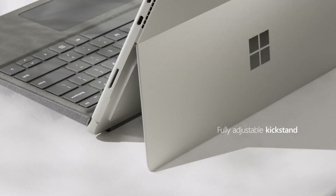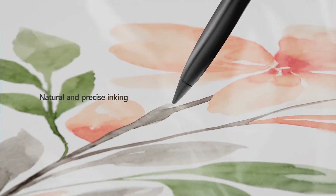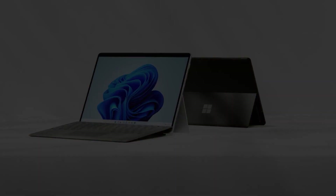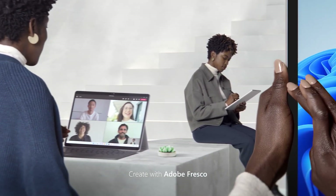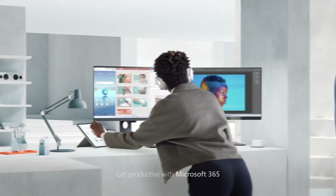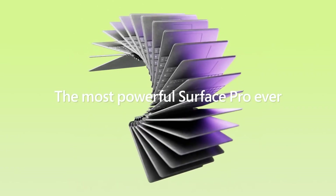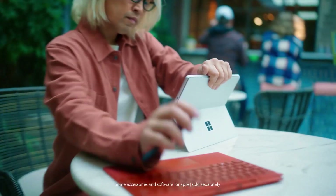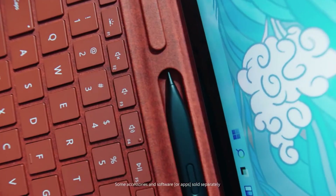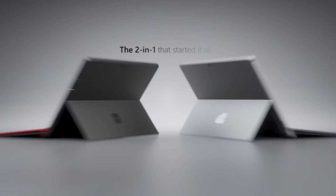Number one: the Microsoft Surface Pro 8 2-in-1 laptop, starting at $999, billed as the most powerful Surface Pro yet. Microsoft's Surface Pro 2-in-1 laptops are undoubtedly the most prominent and popular of all Surface PCs. However, Microsoft had not given the Surface Pro a major update since the Surface Pro 4 in 2015, when it gained a 12.3-inch PixelSense display, an improved pen, and other features.